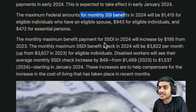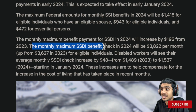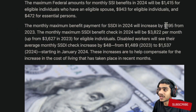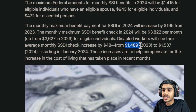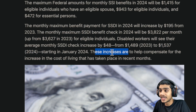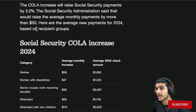Talking about SSDI benefits in 2024, those will increase by $195 from 2023. The monthly maximum benefit check in 2024 will be $3,822 per month. For disabled workers, the average monthly SSDI check will increase by about $48 — from $1,489 to $1,537 in 2024. These increases are there to help compensate for the cost of living adjustment due to inflation.